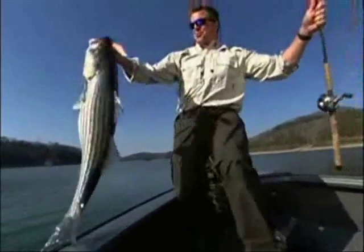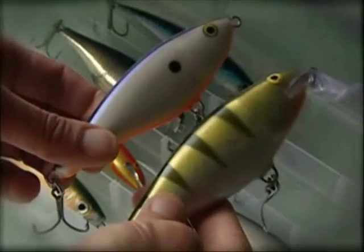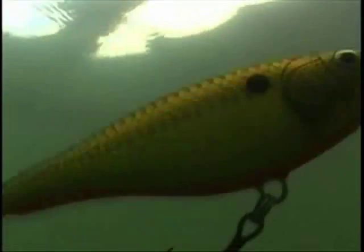That's a big striper — wow! And it comes in six color patterns, just like the Super Shadwrap. But instead of a traditional dive and wiggle, it glides through the water like a bird on the wing.